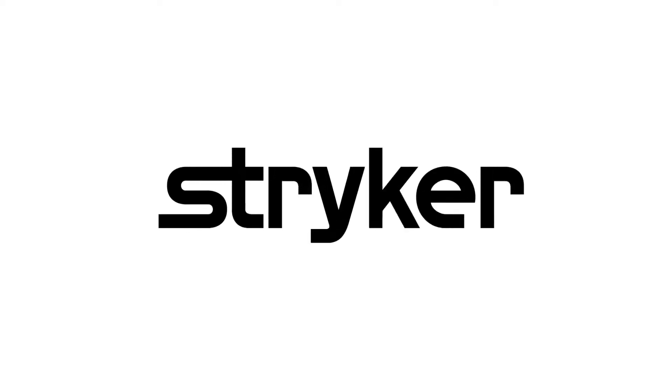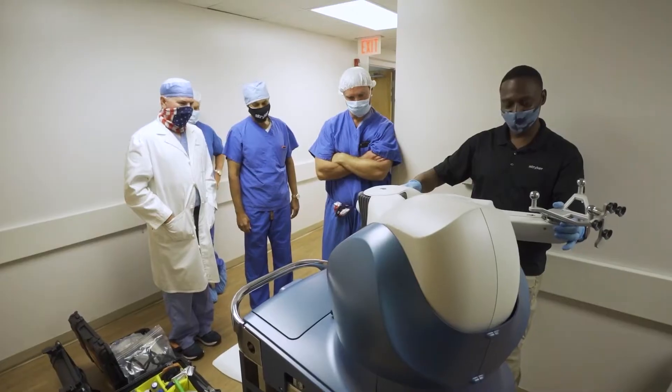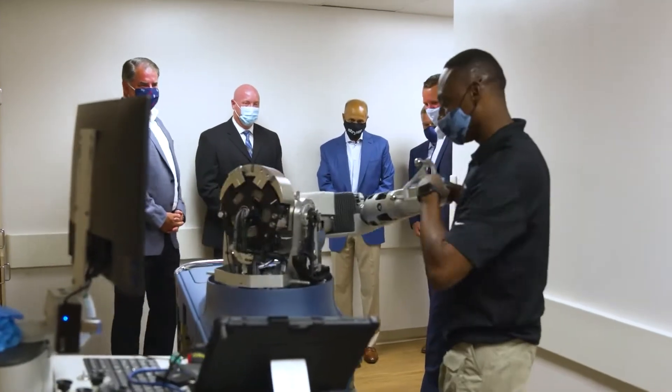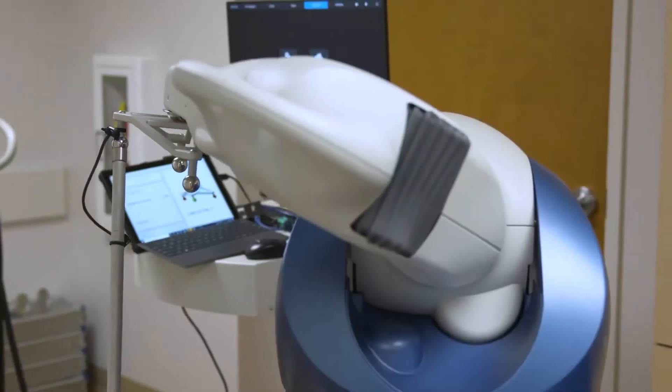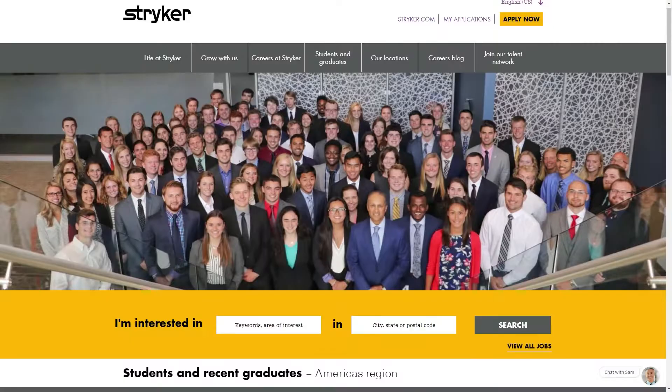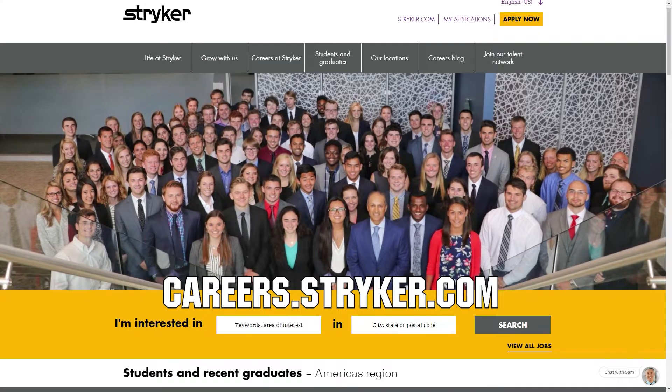We'd like to thank our friends at Stryker for supporting FUN so we can continue to make content for you. Stryker makes some of the most revolutionary medical equipment and is a big supporter of FIRST and its participants. If you are looking for an internship or a career that supports you being in FIRST, check out careers.stryker.com to learn more.